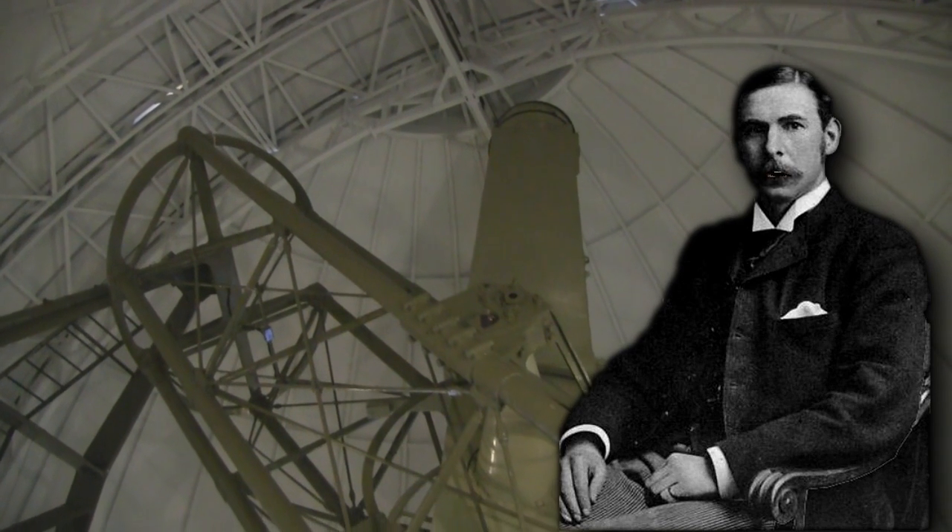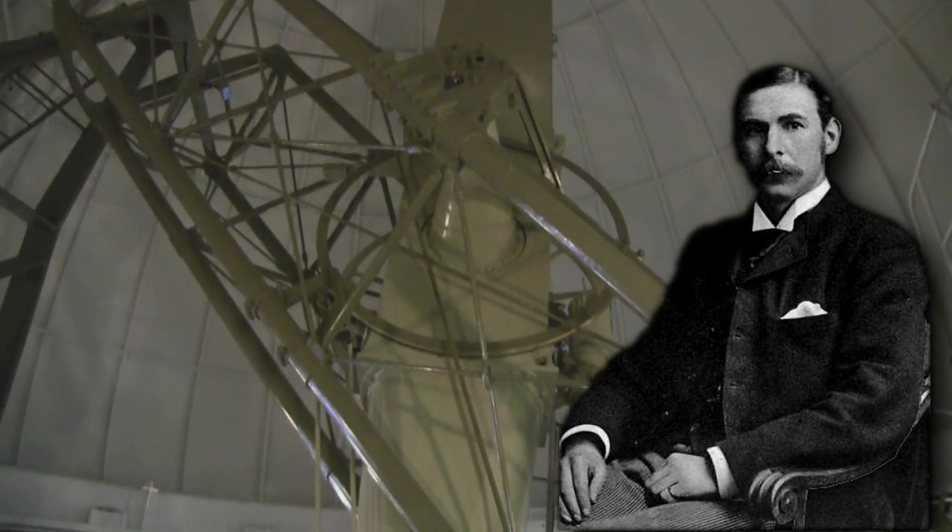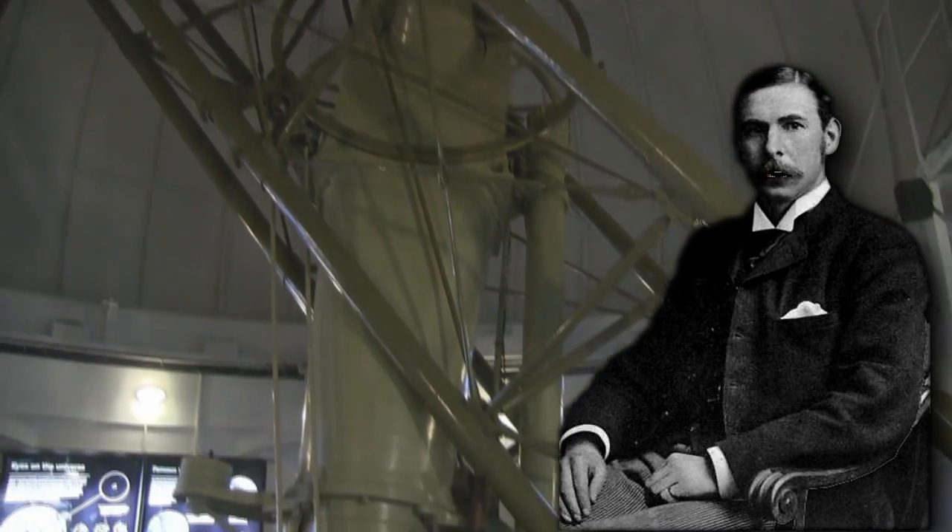We introduced that instead of the old refractor. It was so large that we had to reconstruct the dome, so it looks like an onion since then.